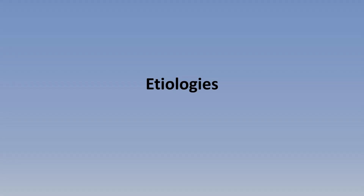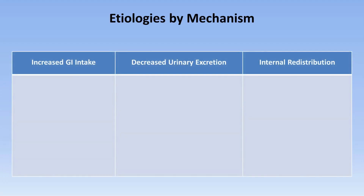There are three general mechanisms by which hyperphosphatemia can develop. The first is increased GI intake. Because intact kidneys have an ability to excrete large amounts of excessive phosphate, it requires a very high acute phosphate load to induce hyperphosphatemia. This is seen most often with phosphate-containing laxatives,